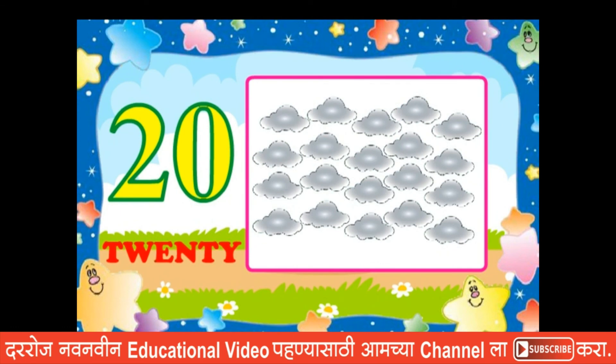So children, we have learned up to twenty, that is from one to twenty. Now let's go ahead.